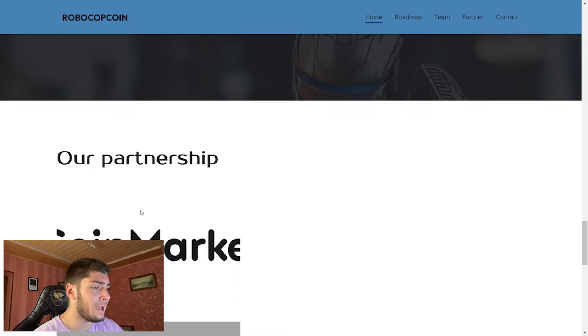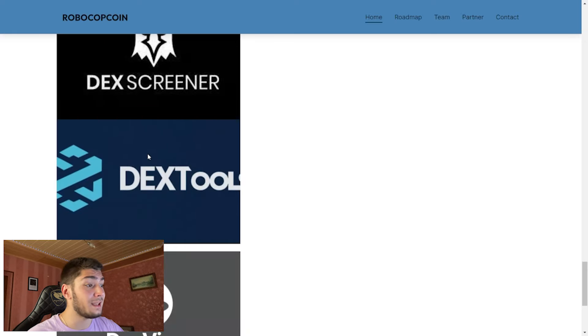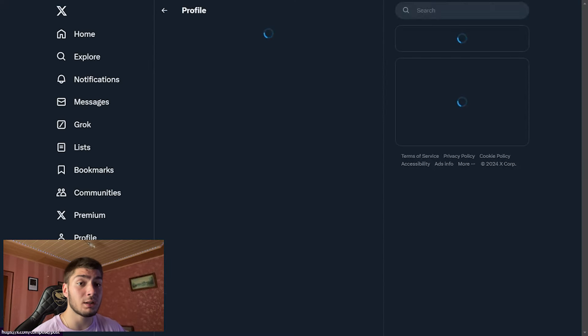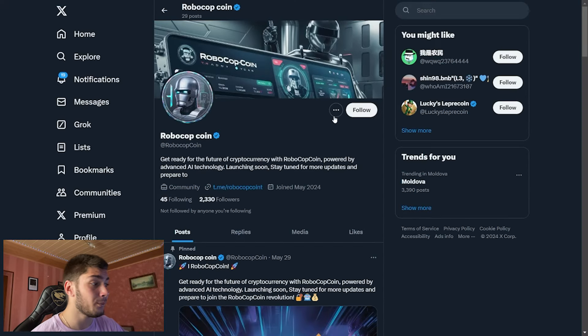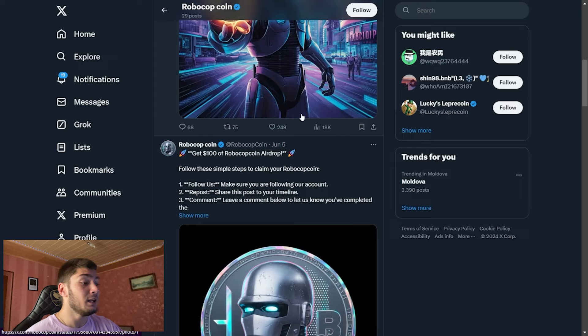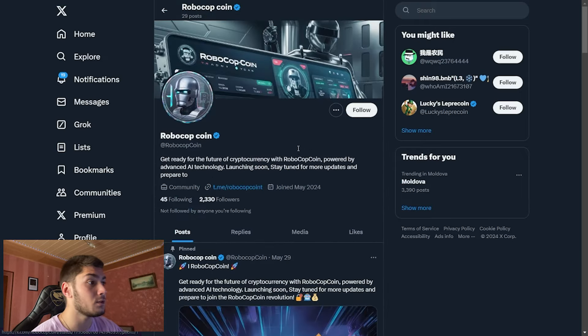Here we have their partnerships: CoinMarketCap, DEX Screener, DEX Tools, and DEX View — some of the best on the market right now. Clicking this button, we can go to their Twitter. Make sure to follow them and click the notification bell because they are very active and will post more news about the project and how it's going to look.